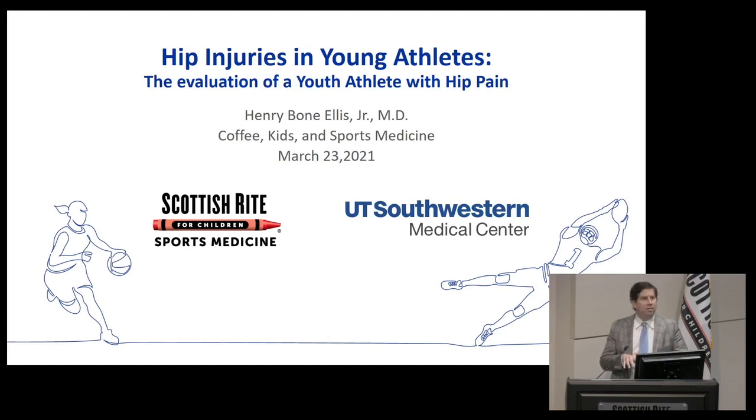This talk is particularly for those that may not see hip conditions frequently and may not be an orthopedic surgeon or a musculoskeletal provider. Some of it is not intended to be basic, but we want to capture all the important parts of the hip exam. Please encourage questions by email or text, and we'll answer them live or electronically later.